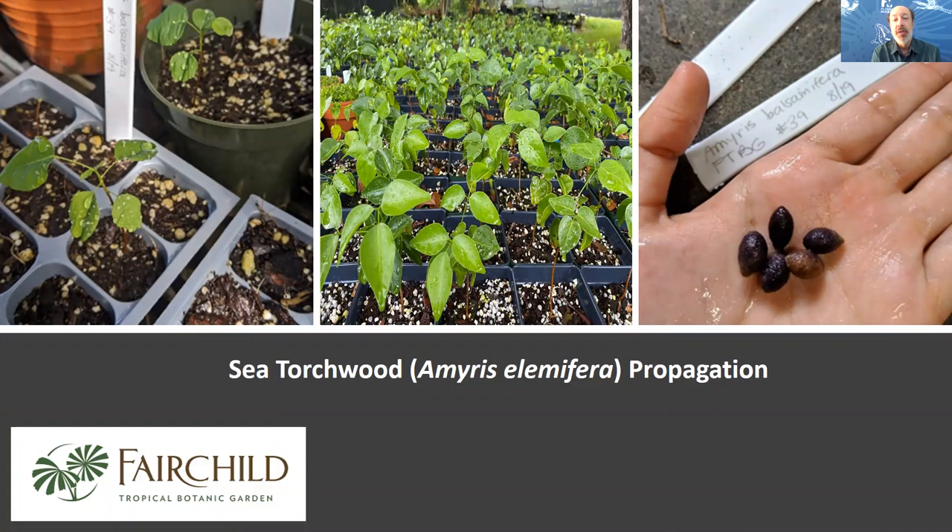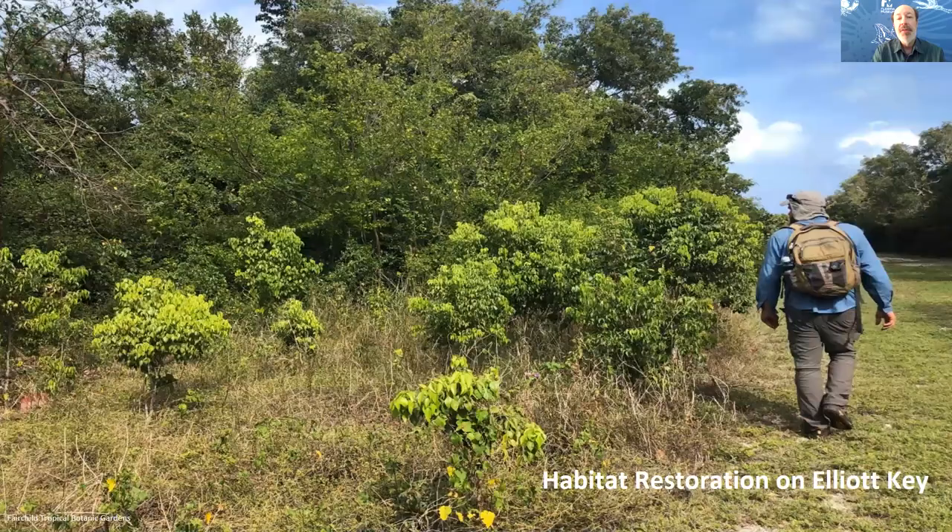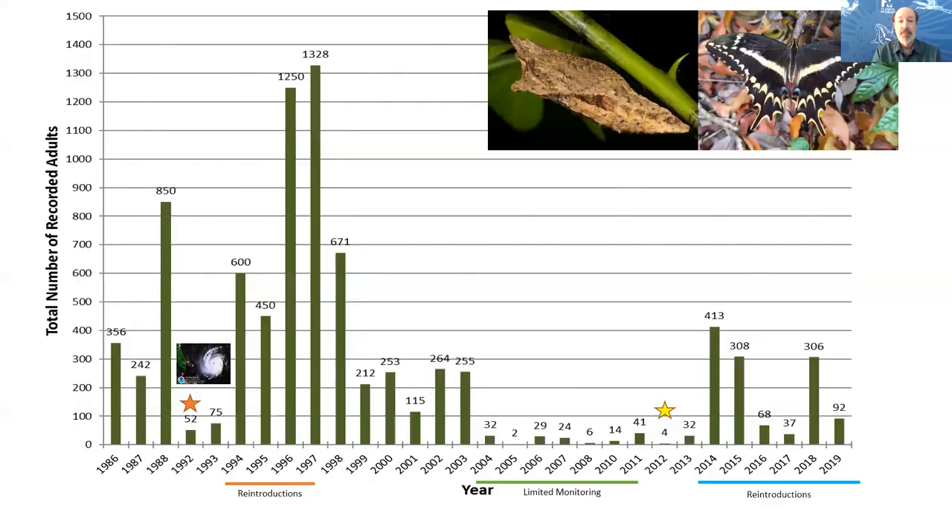We've also teamed up with Fairchild Tropical Botanical Gardens in southeast Florida to propagate the dominant larval host plant, Sea Torchwood. Fairchild personnel went into the field, collected seed, propagated young seedlings, and these in turn make their way out into wild restorations. On Elliott Key, young torchwood have now matured to almost human height, increasing wild food resources for the butterfly and ensuring that as the population recovers and grows, it has ample resources available.